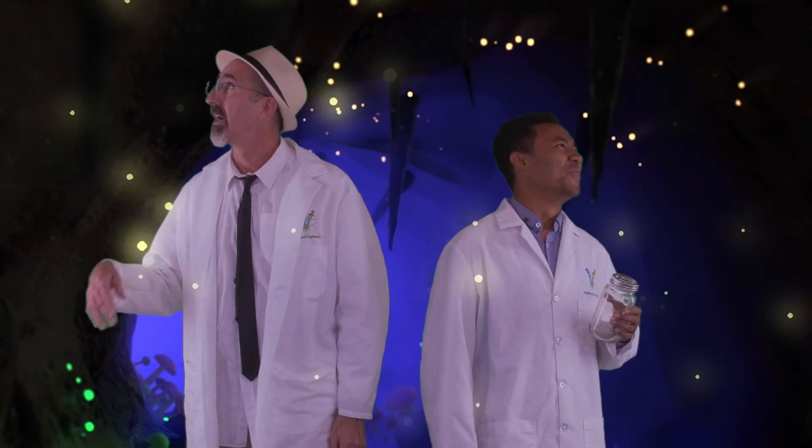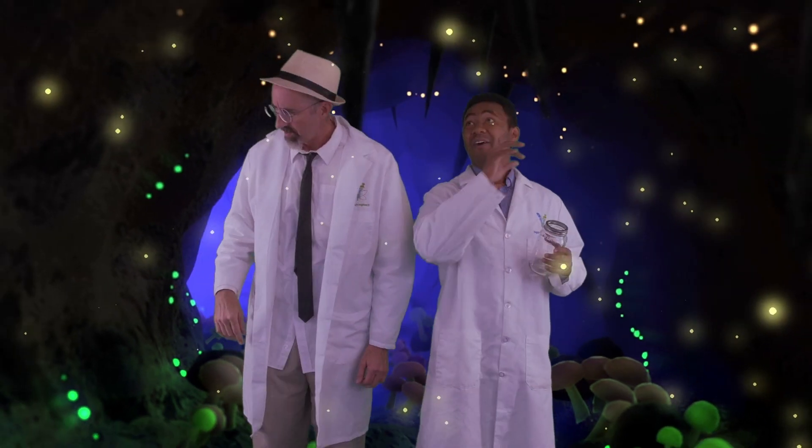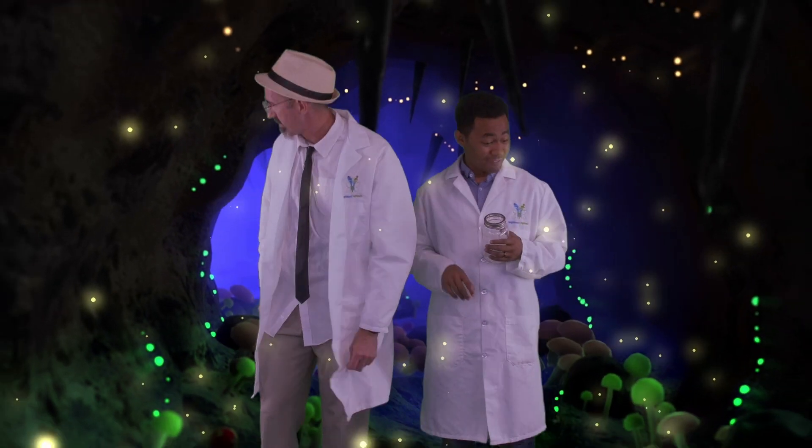Whoa! Poliver bat, you were right. Look at this cave. Look at all this bioluminescent stuff!